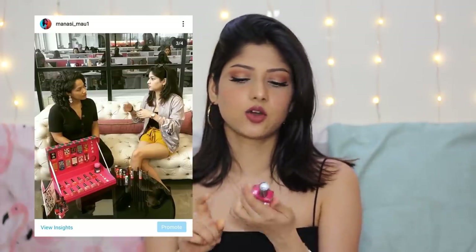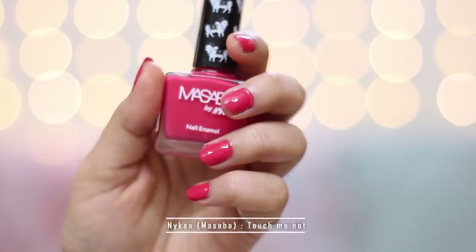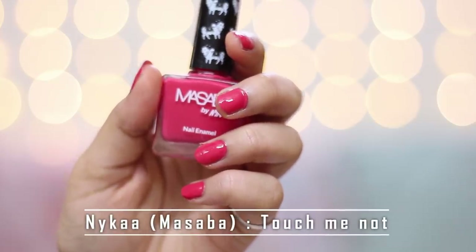The next nail paint I want to share is this — it's like a dinchak bright pink shade. I know a lot of girls like to wear very bright colors on their nails, so this is for you guys. I personally do not like it. I got it when I went to Nykaa's office to meet Masaba. This one is the Masaba collection in the shade Touch Me Not. It's a very bright pink shade. I don't personally like such shades because they contrast with your outfits and don't go with everything.